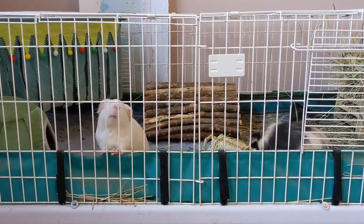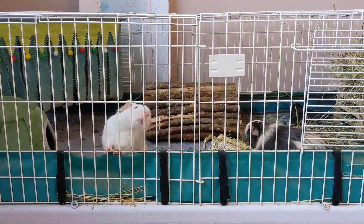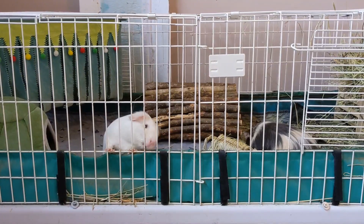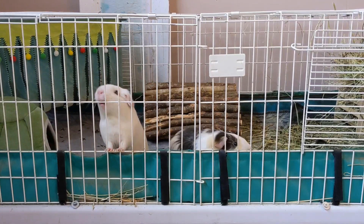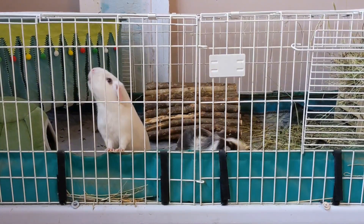Today we are going to be doing a little bit of cleaning and organizing in terms of the guinea pig area, because in case you did not know, guinea pigs come with a lot of stuff, therefore they need places to store their stuff.